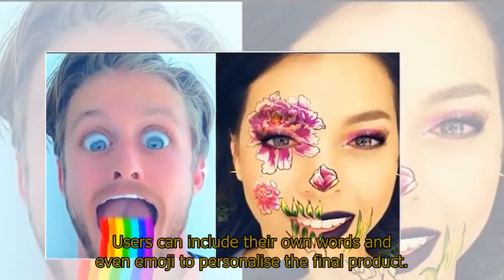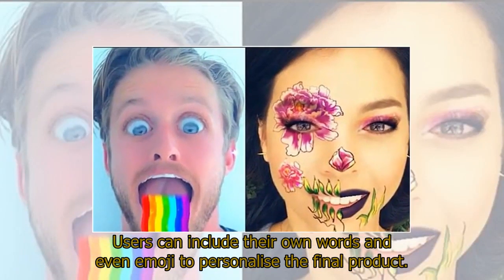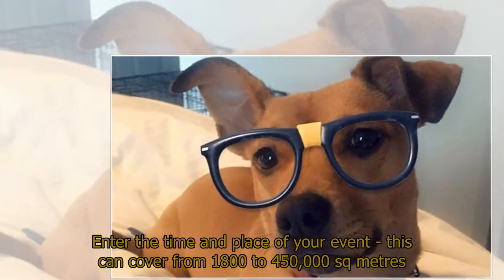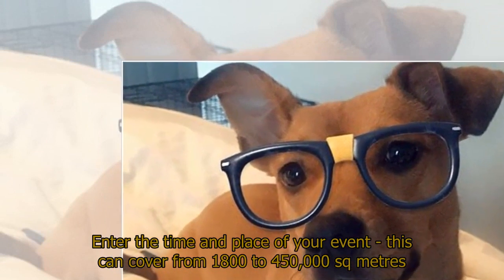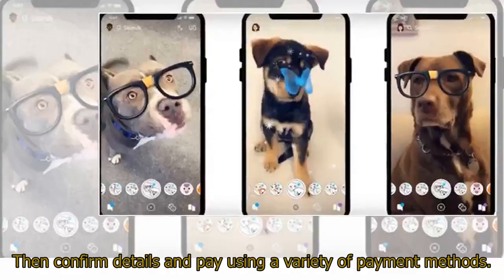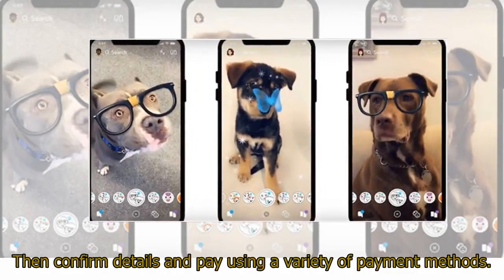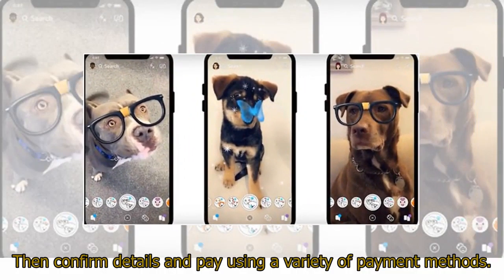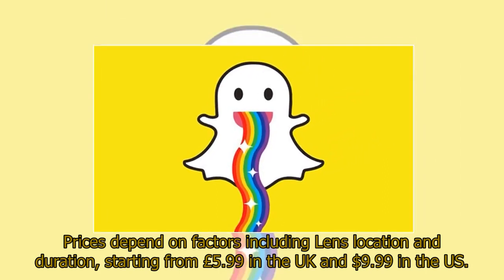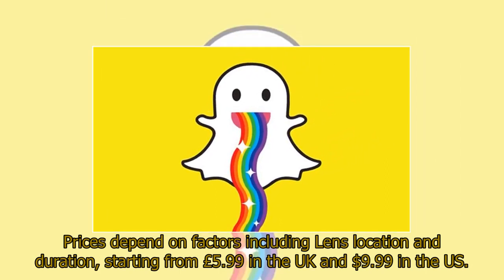Users can include their own words and even emoji to personalize the final product. Enter the time and place of your event — this can cover from 1,800 to 450,000 square meters. Then confirm details and pay using a variety of payment methods. Prices depend on factors including lens location and duration, starting from £5.99 in the UK and $9.99 in the US.